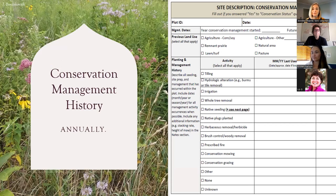A quick look at the conservation management history form — this is the one filled out annually. It's a sheet with a lot of potential management options. At the top you fill out your plot ID, the date, and the year that the conservation management started. This becomes additive in the IMMP portal. For example, you say it started in 2020 — maybe it used to be agriculture, corn and soy — and then you check all the things that happened this year: we planted some plugs, did a little prescribed fire, and did some herbaceous removal on some noxious weeds. Next year you just enter that one management activity for the year and that's it.